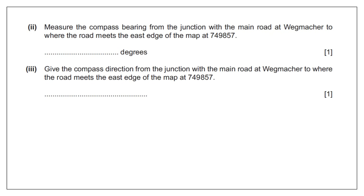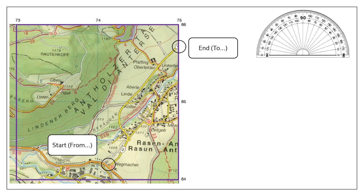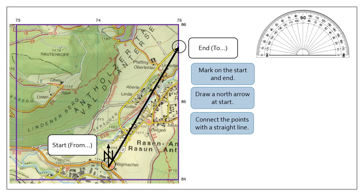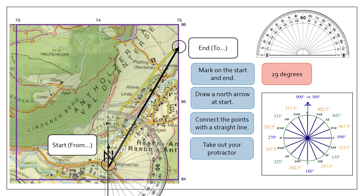To measure the compass direction and bearing — these two questions tend to be grouped together and this is when you need the compass you drew at the start. Mark the start point at the road junction and the end point. Draw a straight line connecting them. Place your protractor with north (0°) at the top at the start point and measure the bearing — in this case approximately 29 degrees. Putting 29 degrees onto the compass I drew at the start, it's much closer to 22.5 degrees than to 45 degrees, so the compass direction is north-northeast (NNE).